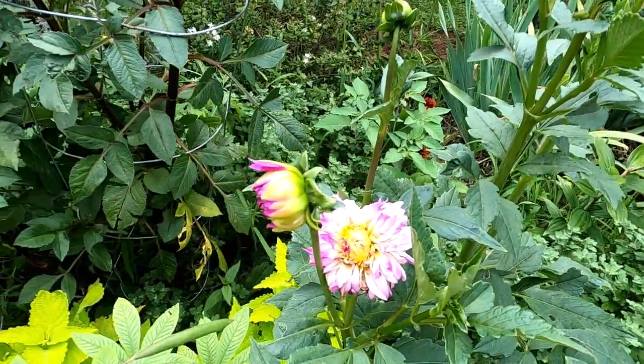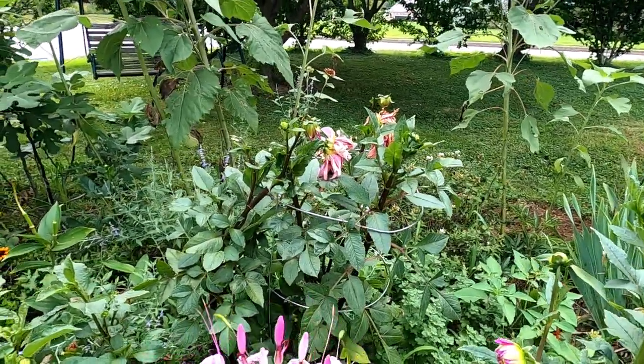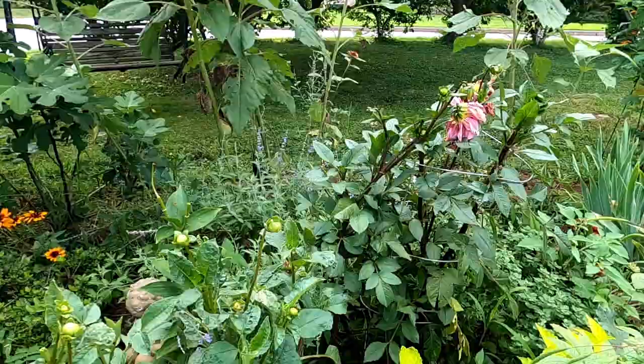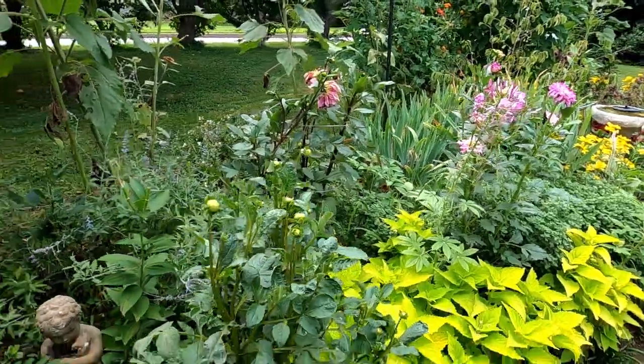I think I'll come out here once the dahlias really start producing and do more of a full dahlia tour, maybe talk about pests of dahlias and different ways to deal with them organically. There sure is a lot to talk about when it comes to dahlias and bugs and being organic.